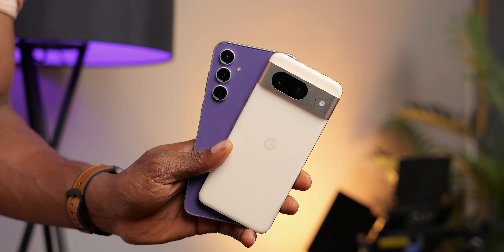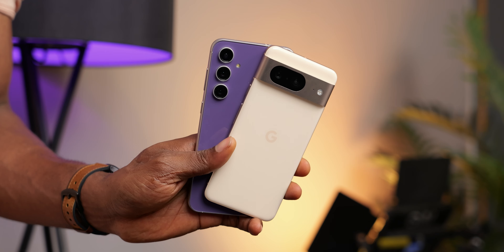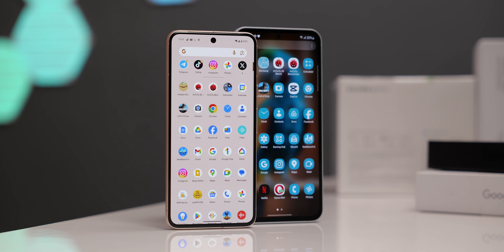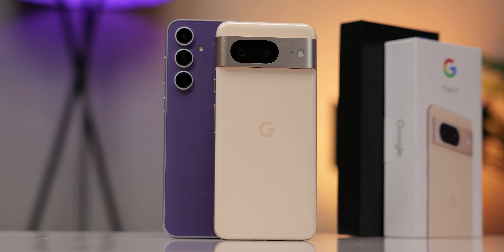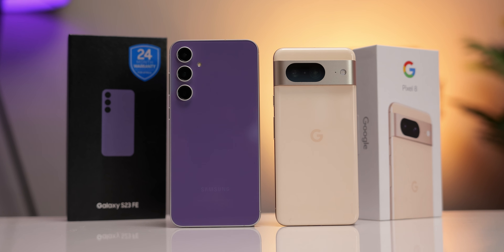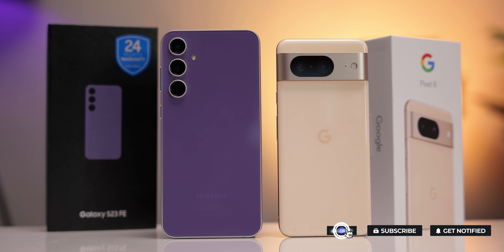Both the Galaxy S23 FE and Google's Pixel 8 are great phones with performance that should meet your expectations, except for gaming where the Pixel 8 exceeded my expectations and the Samsung was just okay. If you focus on performance alone, whichever you choose you should be just fine. If you're concerned about the Samsung's bezels, you'll likely opt for the Pixel, which is close to perfection in terms of compactness. Which do you prefer and why? Feel free to check out my detailed review of the S23 FE.